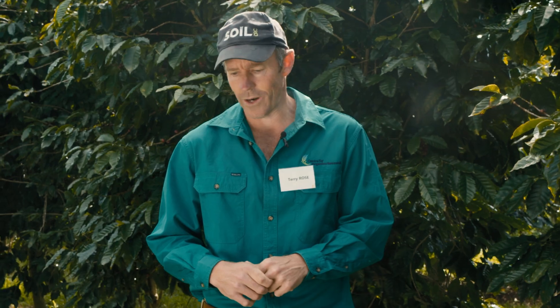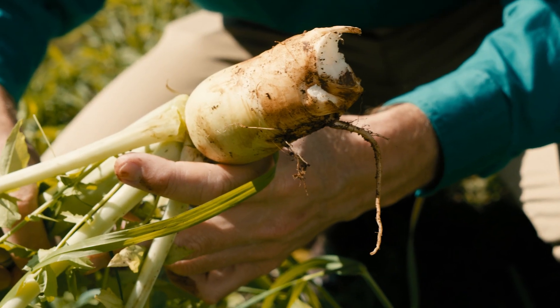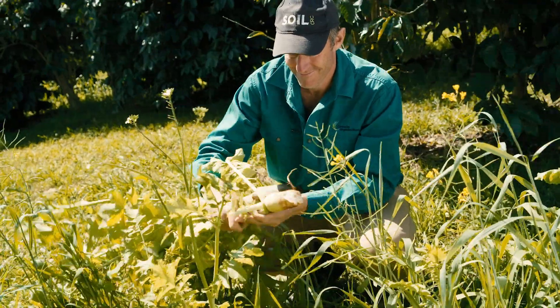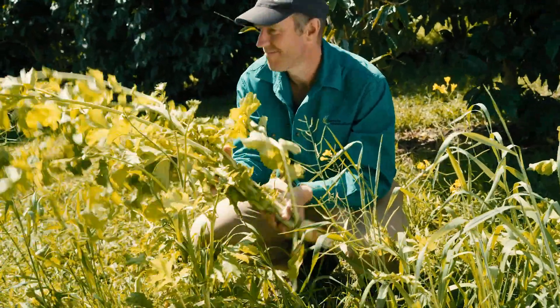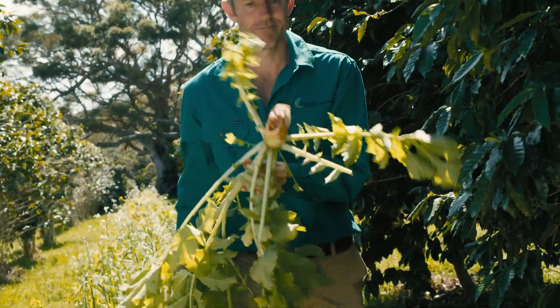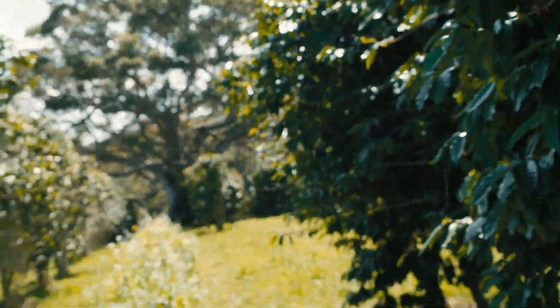I'm standing in one of our winter cover crops that was planted a few months ago. We've got a mix of species in here — we've got some mustard, some radish, some rye corn, and a few other odds and ends, as well as the native grasses and other grasses that were here to start with.